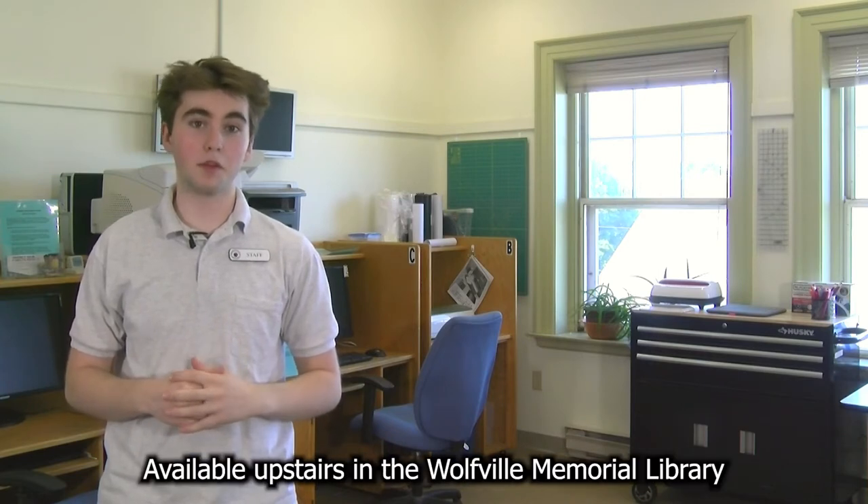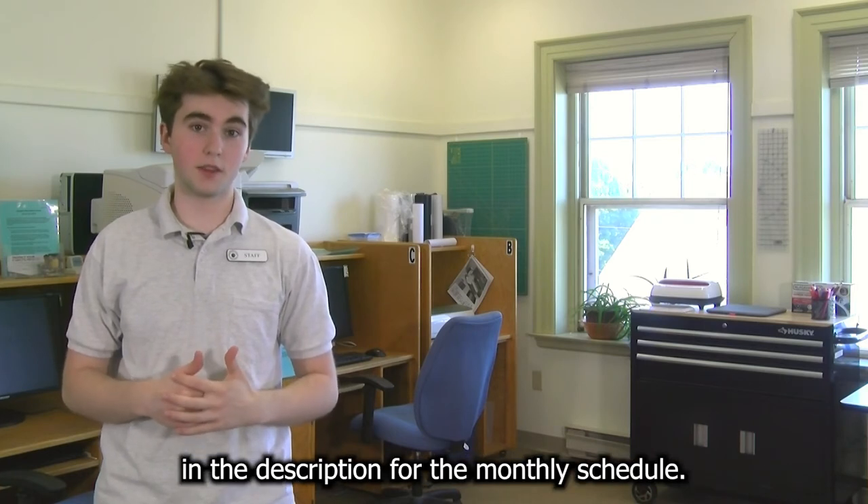Available upstairs in the Wolfram Memorial Library during open hours. Check out our website in the description for the monthly schedule.